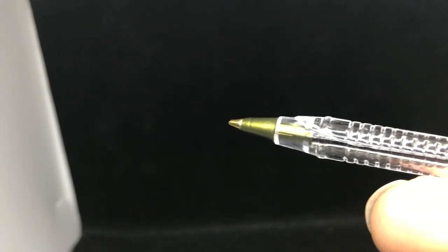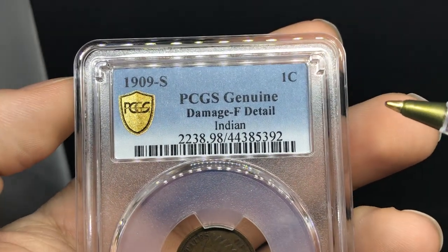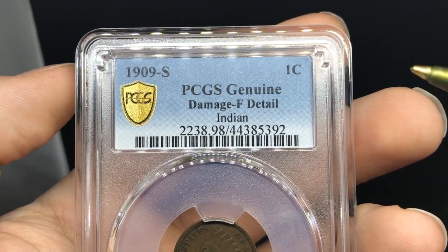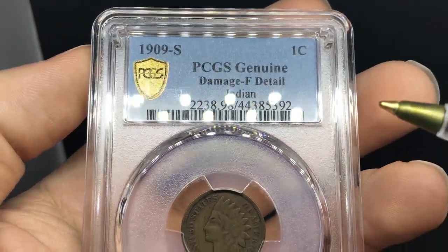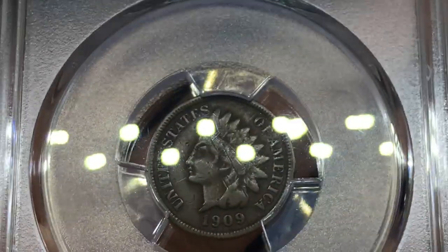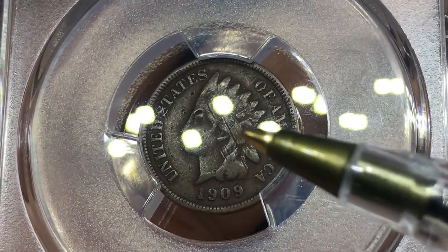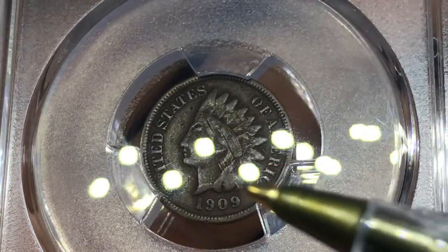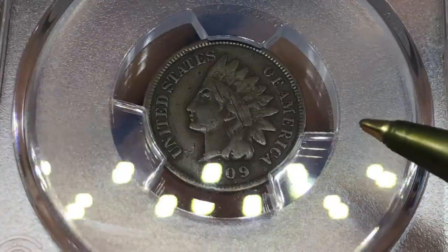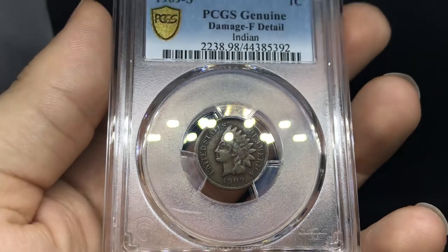I'm very excited to add that to the inventory. Up next is a 1909-S, which is a key date Indian head cent. This one was graded Damaged — and I knew it would be, but it's good to get it authenticated. If we take a look at the coin, you can see a lot of scratches going down it, like somebody dug it out. The fields are kind of spotty with a lot of hits. But overall, it's something that would be a very affordable 1909-S.